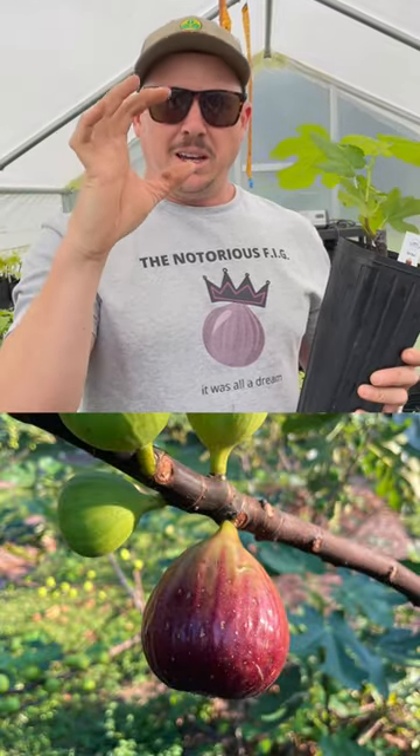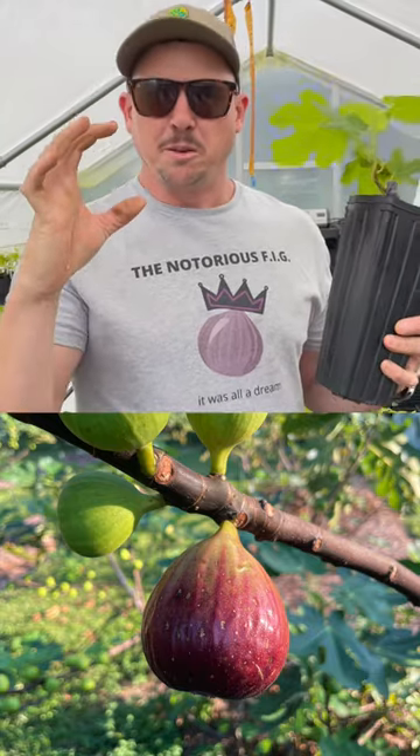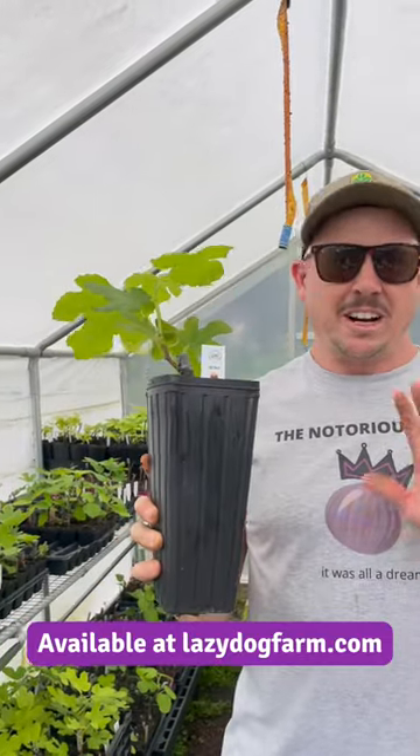See if we can throw up a picture here — so big, so juicy. Two of those figs is almost like a complete meal. I have to be real careful because Titus will come out here and get them before I can get them. It's one of my favorite varieties just because they're so big.